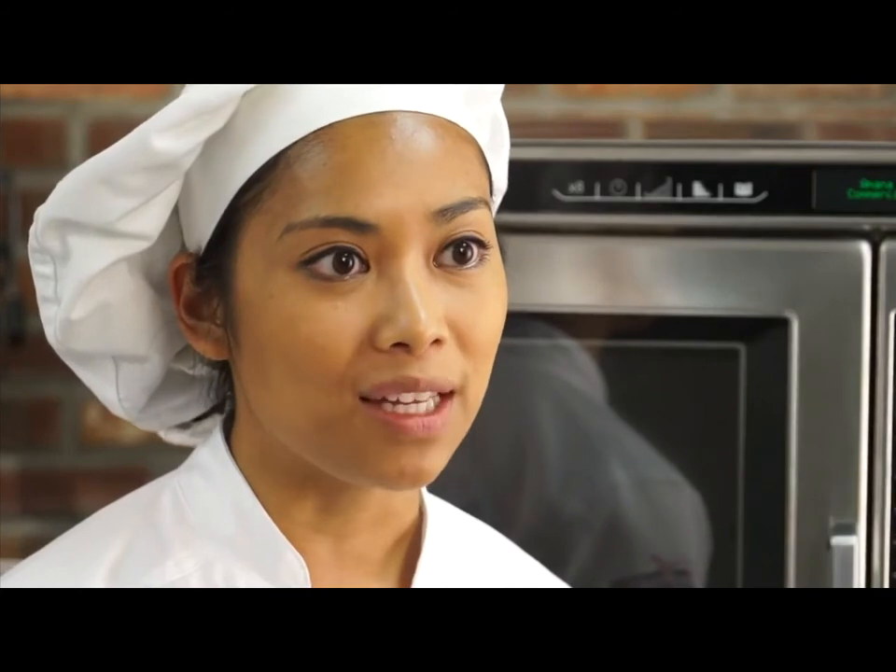Thank you for visiting the ACP Culinary Center. We are changing the way the world cooks.